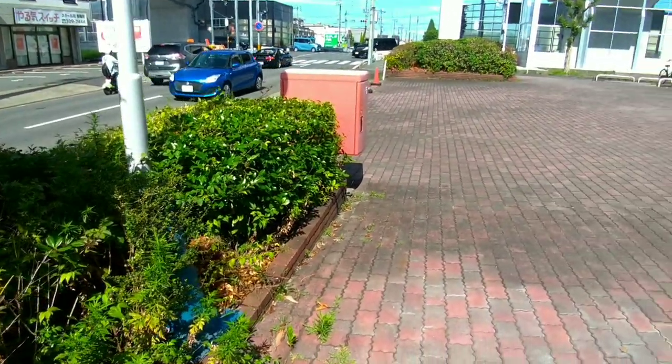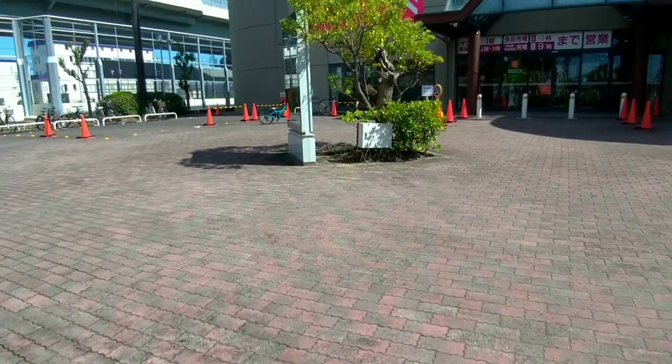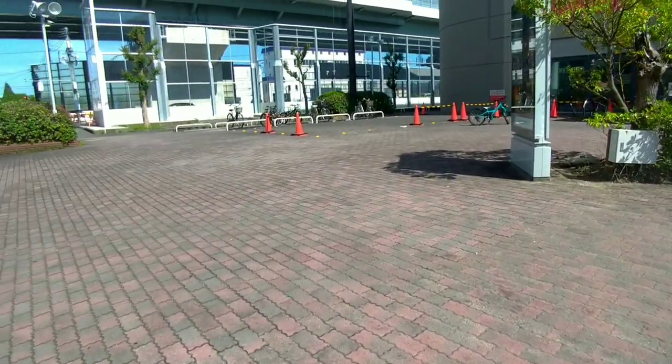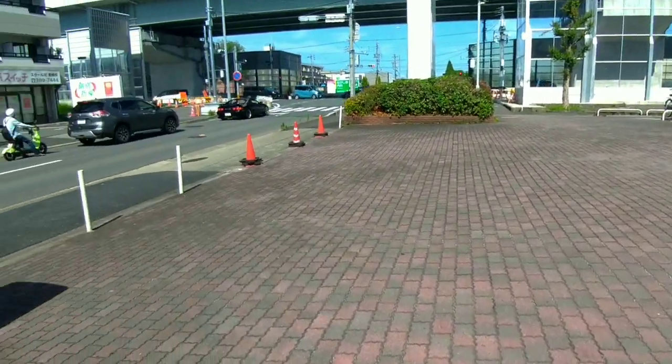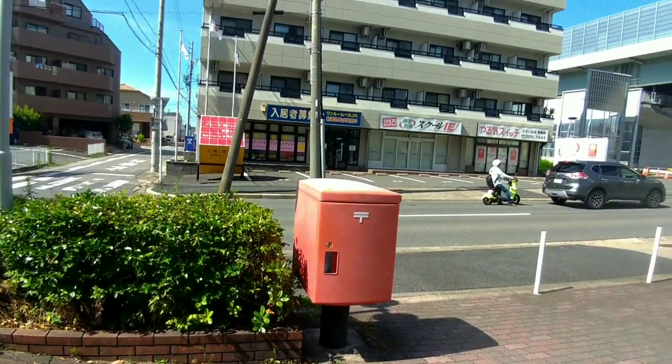Outdoor mailboxes are strategically placed in various locations throughout cities, towns, and neighborhoods in Japan. They are often found near post offices, train stations, convenience stores, and other frequently visited areas.